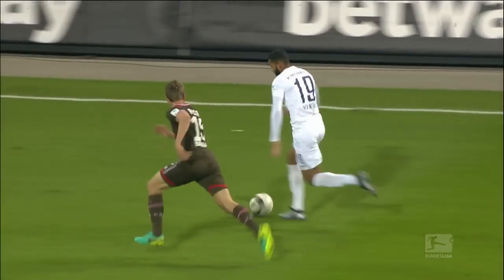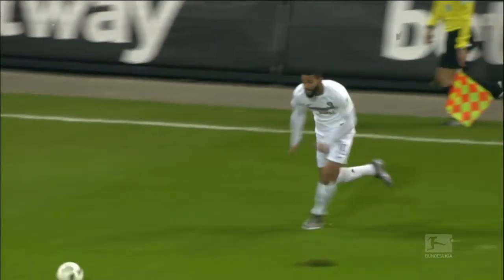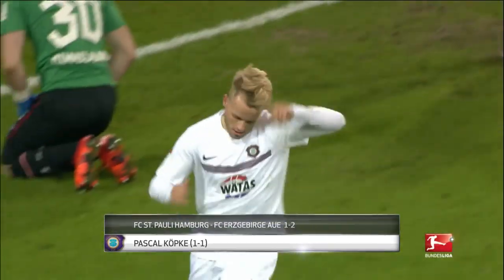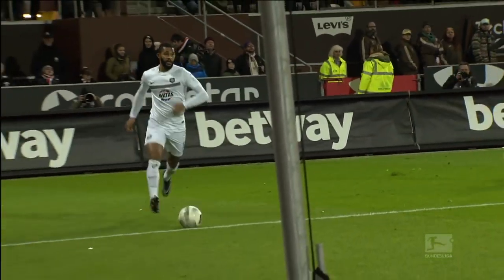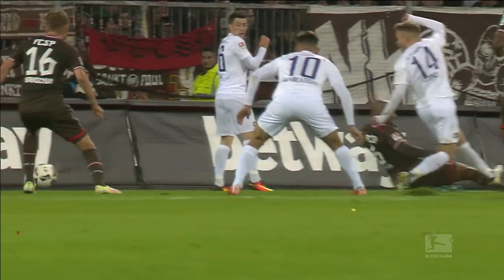And top of the charts is Erzgebirge Aue's Pascal Kupke. The son of Germany goalkeeping coach Andreas earns his spot at number one with this party piece against St. Pauli. It was the equaliser in a tight match, one that Aue ended up winning 2-1, not least thanks to Kupke's fifth goal of the season. And this delightful backheel isn't just his best so far — it's also our number one goal.